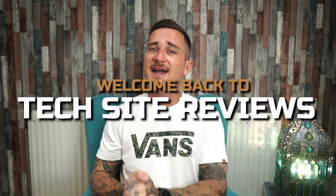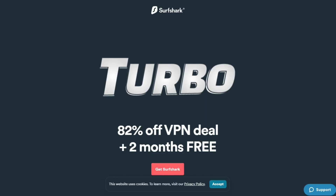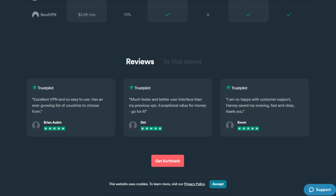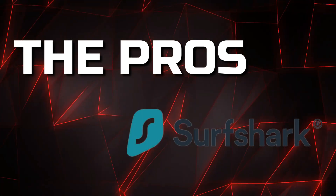Welcome back to Tech Site Reviews, your reliable cyber security source. Today I'm focusing only on the pros and cons of Surfshark VPN and a few things I found as a user after using this VPN for around three years now. Time to jump into the Surfshark VPN review starting with the pros.